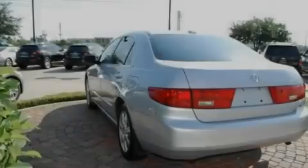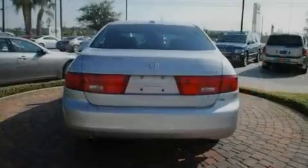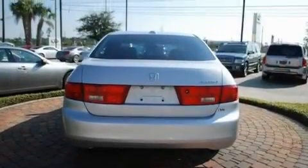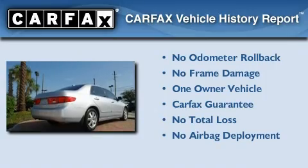With an EPA estimated rating of 30 miles per gallon on the highway, you won't be making frequent trips to the gas pumps. This Honda has had only one owner, and it qualifies for the Carfax buyback guarantee.